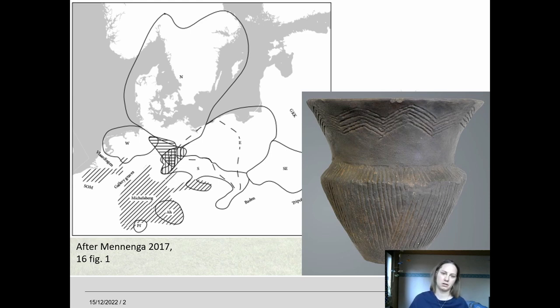We have Denmark and Sweden and most of northeastern Germany forming the north group, most of today's Poland forming the east group, and starting a little bit later with a movement from the north group towards the west towards the Netherlands is the west group, which is actually my study area.